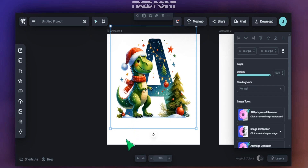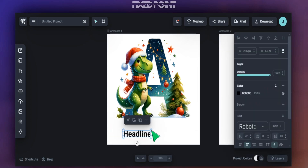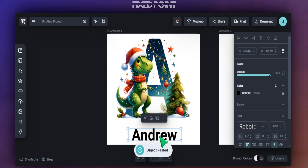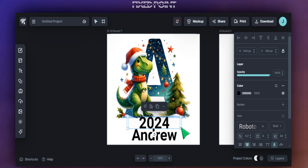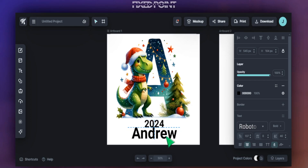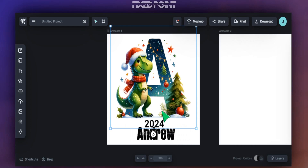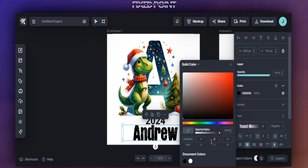One of the things we definitely want to do is add personalization. We can put a placeholder name at the bottom — for example, the name Andrew — and then also add the year. I like to make the name a little smaller and the date a little smaller as well. You can do some changes with the font style in this area to bring out what we have. You can also change the color to fit with the green in our design. Overall, this came out really well and could be a great product to sell on Etsy.